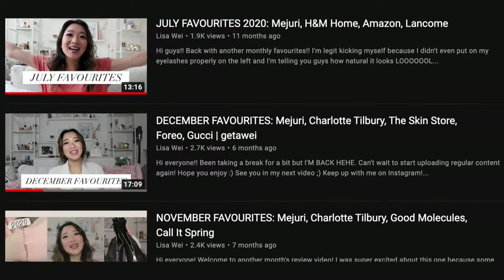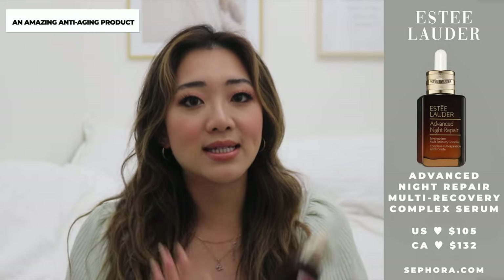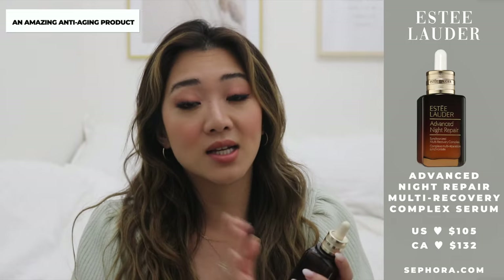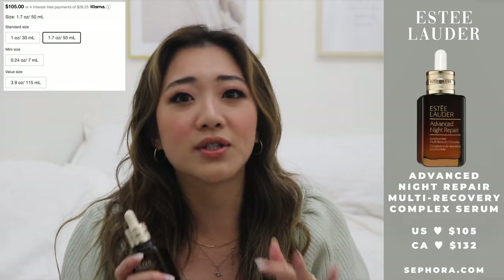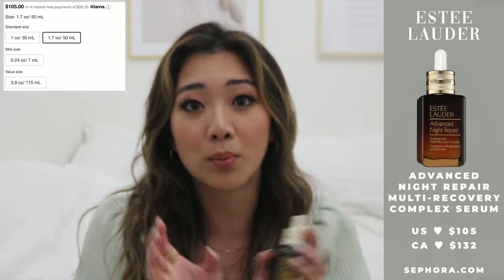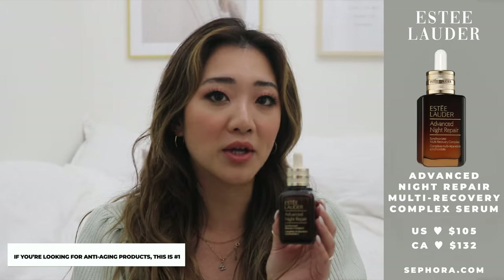The next product is a serum — I'm actually on my last drop of this one. This is not a new product whatsoever, but in my whole year of reviewing beauty products I have never included it. This is the Estée Lauder Advanced Night Repair Serum. If you're looking for an anti-aging serum and have the budget, I highly recommend it — it does a lot of the work quickly, reducing fine lines and making skin firmer. People are obsessed with it. You can tell it's a crowd favorite when Sephora starts selling two bottles for the price of one. It is a little bit on the pricier side, that's my disclaimer.